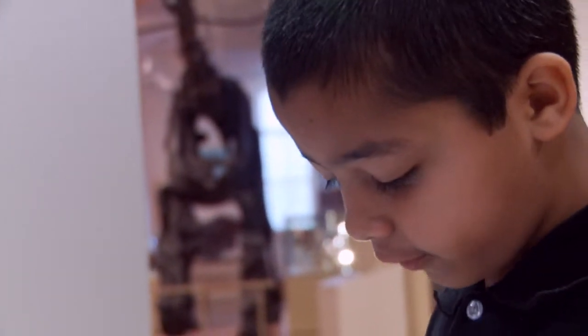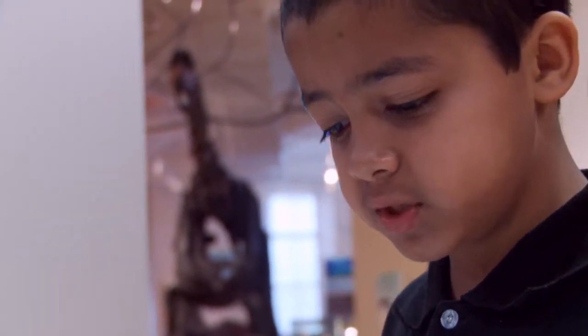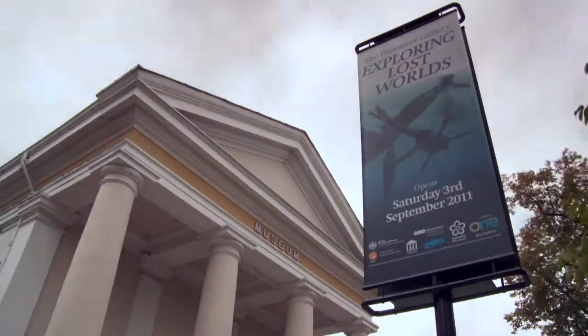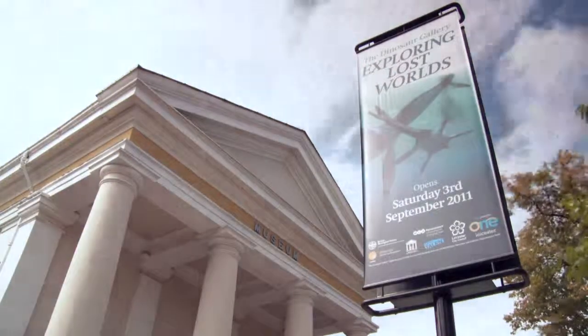Life began a very, very long time ago. We know this from the remains of prehistoric life forms that died and were buried. Over millions of years, their remains turned into shapes in rocks called fossils.